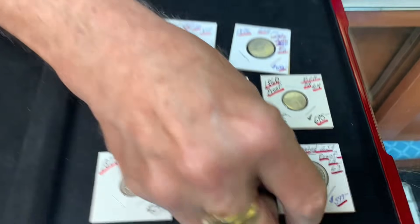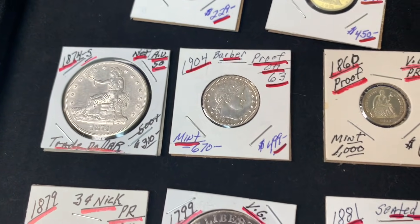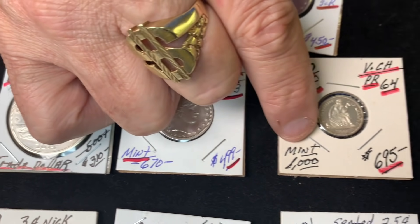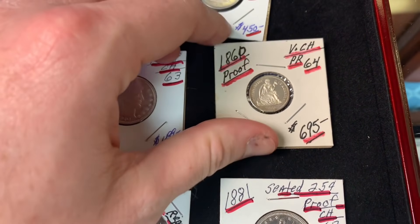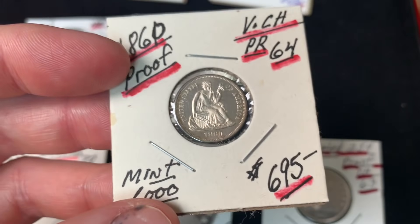He has a couple of proof-type coins, including a Barber proof. Only 670 or so of these were made — around 975 struck — and the condition of these for such old coins is remarkable.